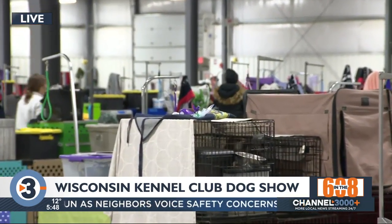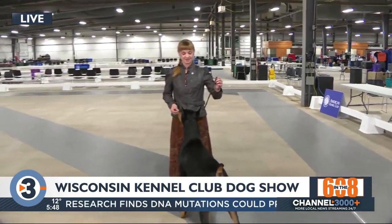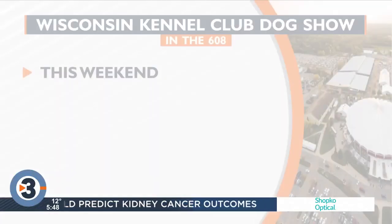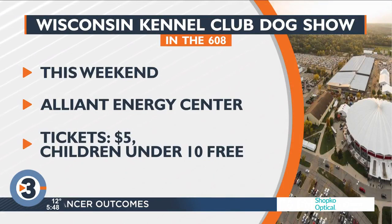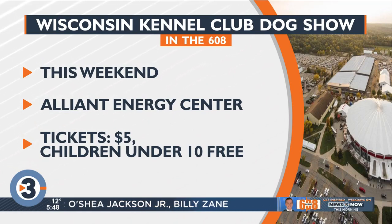I love that — I think that people should come. And plenty of time to make it happen. Karen, thank you so much, we appreciate your time this morning. Let's throw the information up on the screen. The Wisconsin Kennel Club Dog Show is happening this weekend at the Alliant Energy Center. Tickets are $5 for adults. Children under 10 are free. We have more details up on Channel3000.com.